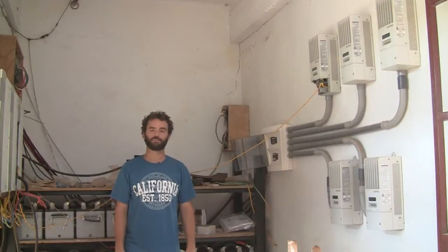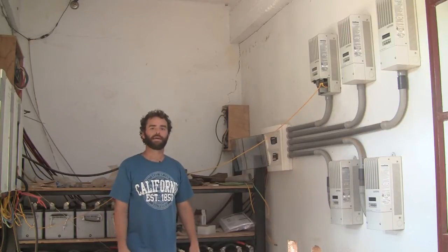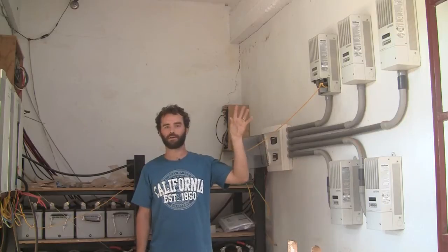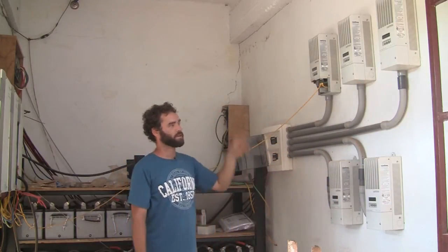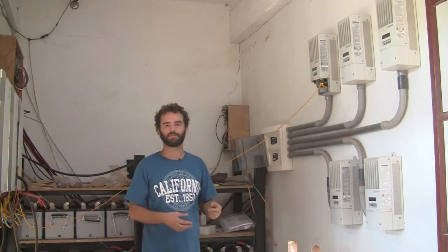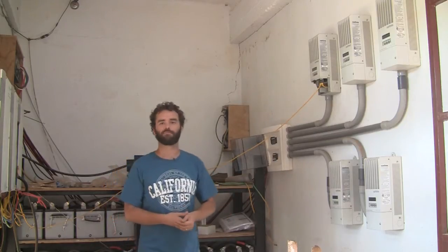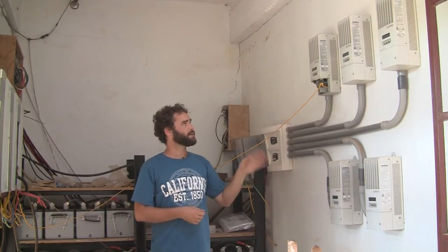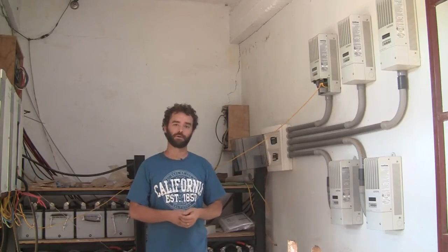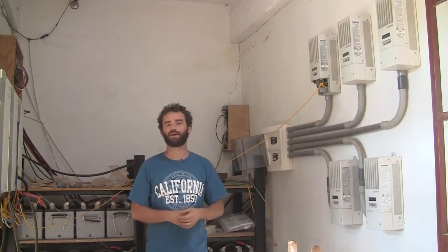For the electrical parts of our system we chose the Xantrex XW series of chargers and inverters, and each of the five banks of panels mounted upstairs are connected to one of these controllers. The controllers take the power from the solar panels and convert it down to match the voltage that the battery bank is using. In our system we use a 48-volt system, which amounts to four 12-volt batteries connected together, and then several groups of those to increase the capacity. Each controller is capable of handling 60 amps of output, which at a 48-volt battery system means each one can handle about 2,500 watts of power.